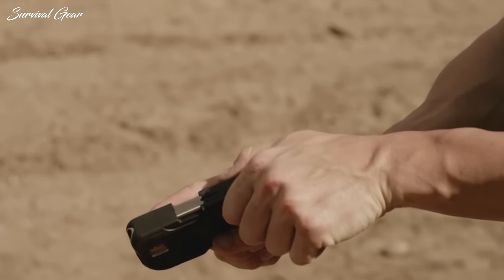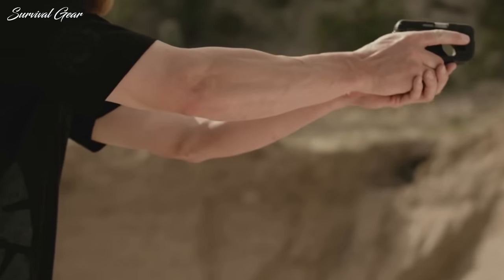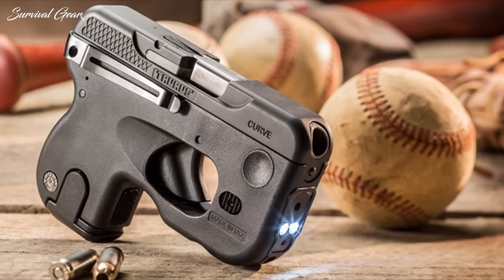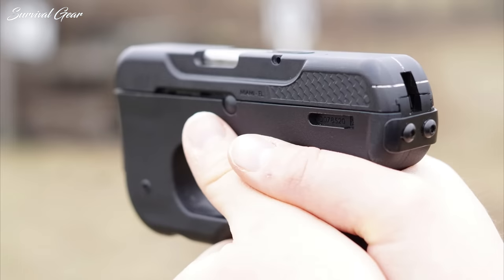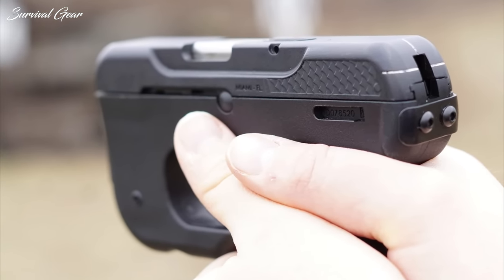For a deep concealment, low visibility profile, the Curve does a very good job of providing a viable defense option that lends well to being carried safely and without readily printing. However, as a primary concealed carry handgun, I would not recommend it as a go-to daily concealed carry.